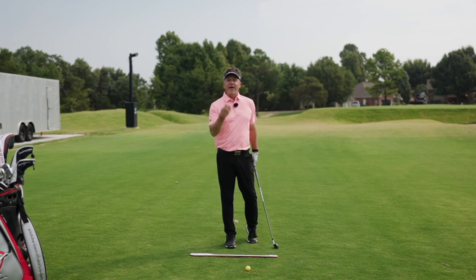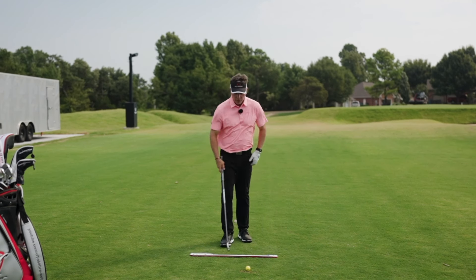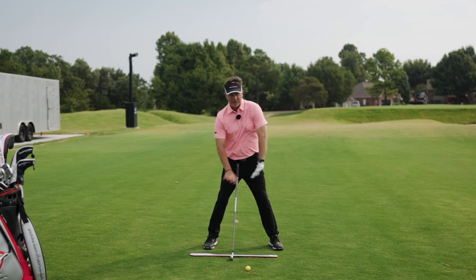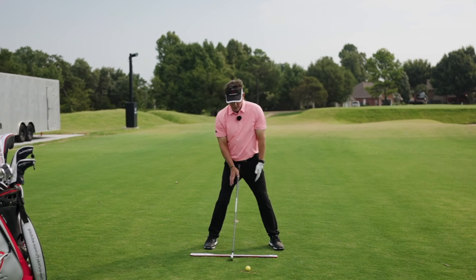The grip — I thought, if he's talking about address before grip, then you've got to set the body before you set the hands. So if you look at my body position now, I'm tilting it — forget the club for a second. I'm tilting it so I can get to impact, because impact is with a tilt. That's why the club's behind the ball as well.